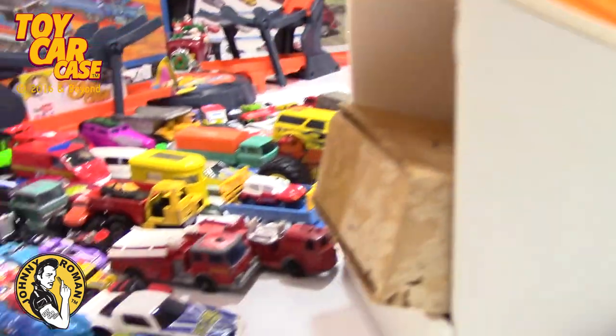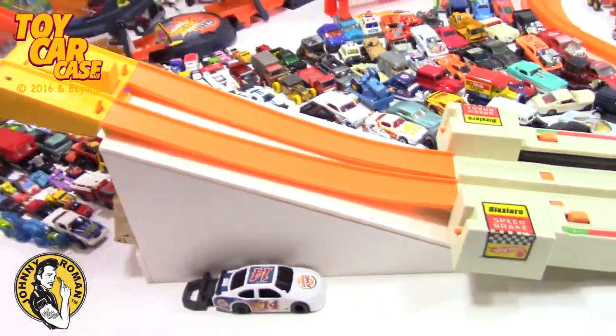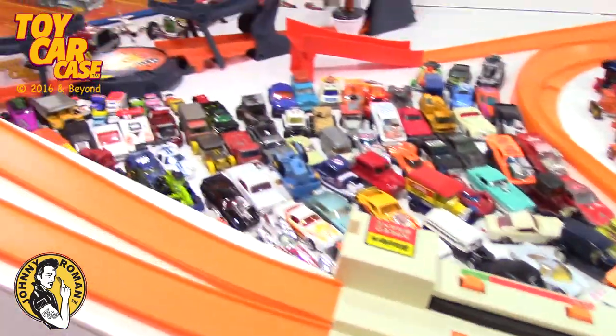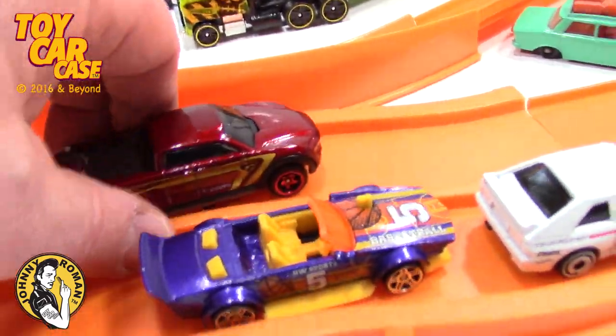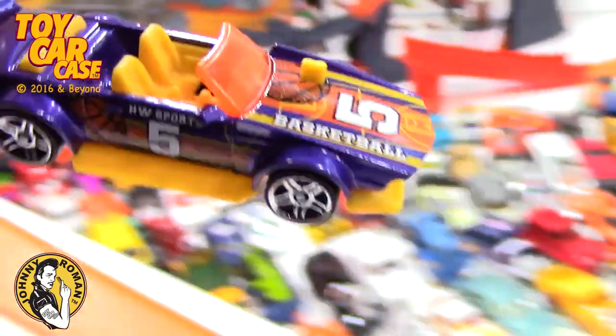I just want to show you a little secret — my box of rocks I got for Christmas is holding down the ramp.